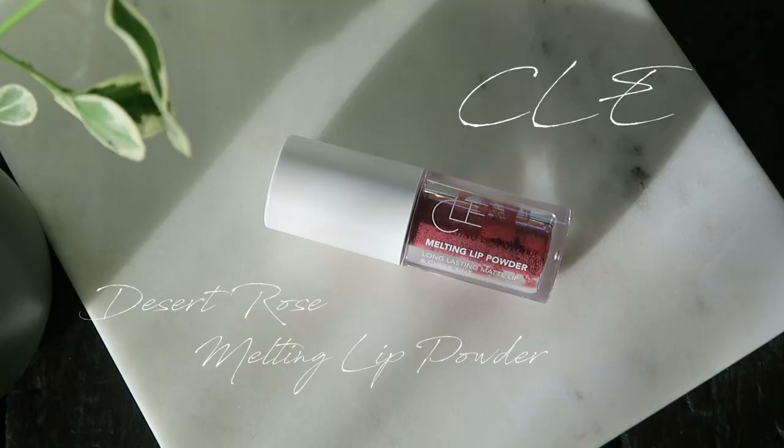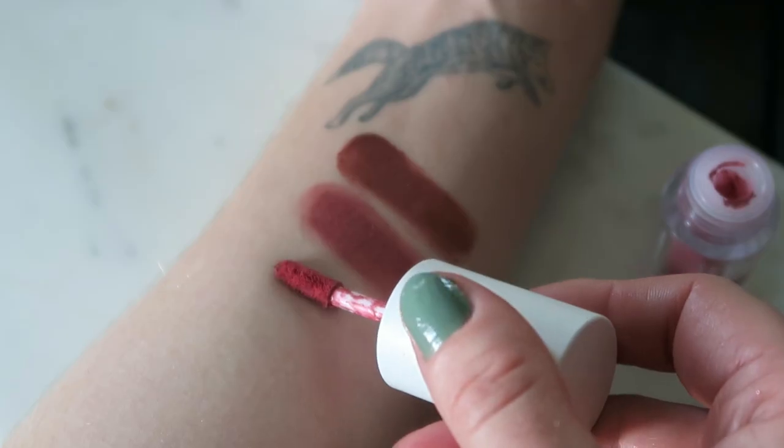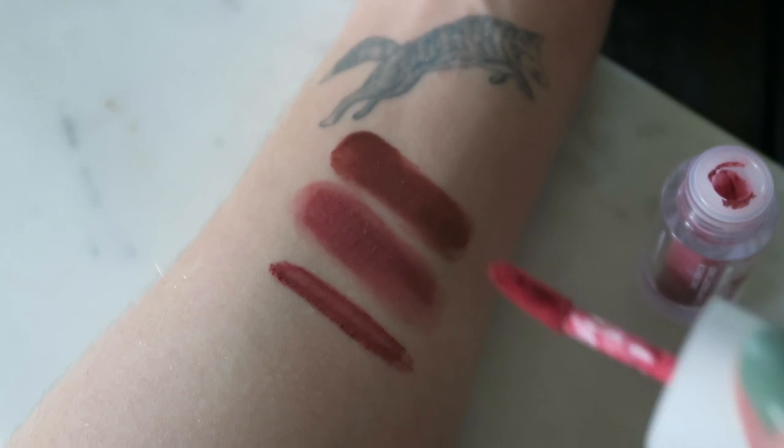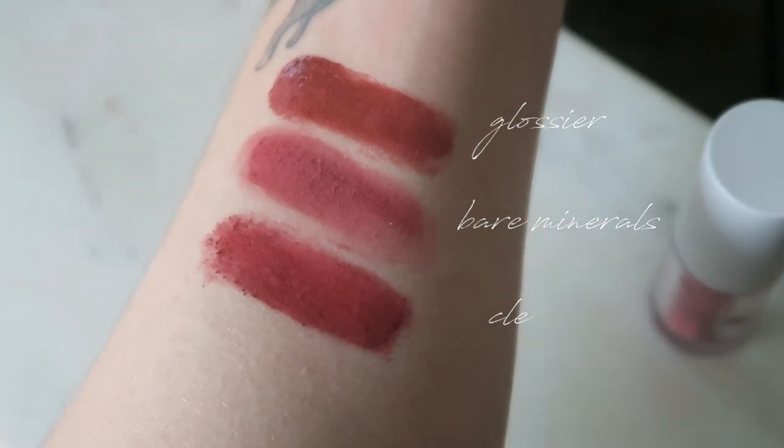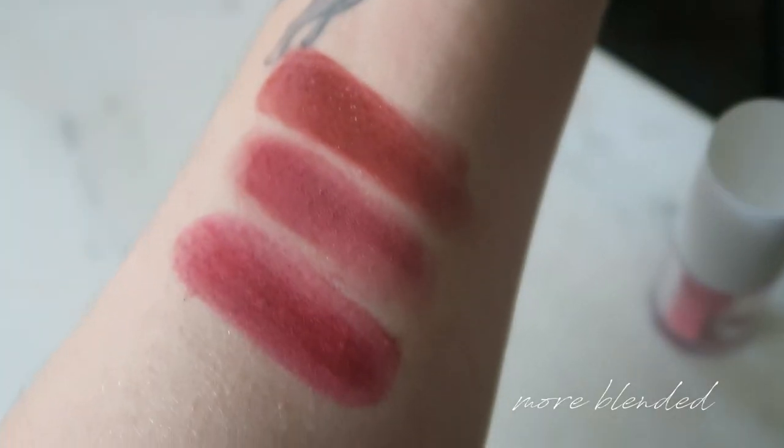And kind of in between those is this one from CLE. It's one of their melting lip powders in Desert Rose — it starts as a powder and melts into the skin. It's very pretty on the lips, but I've also enjoyed pairing it on the cheeks when I'm wearing it on the lips for a monochromatic situation. I just love this kind of burnt red kind of look.